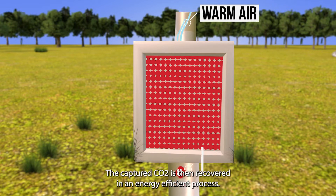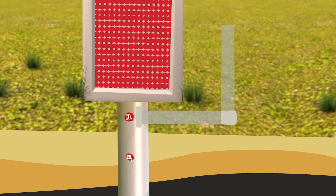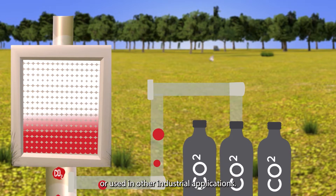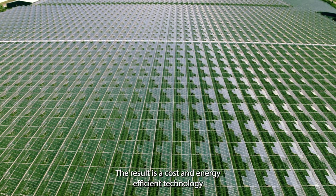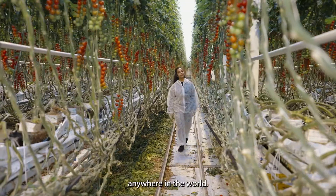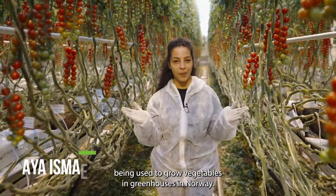The captured CO2 is then recovered in an energy-efficient process. The recovered CO2 can be transported to a permanent storage site or used in other industrial applications. The result: a cost and energy-efficient technology that can remove CO2 from the atmosphere at scale anywhere in the world. GreenCap's DAC technology is already being used to grow vegetables in greenhouses in Norway.